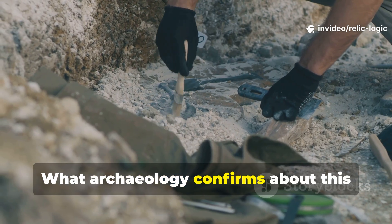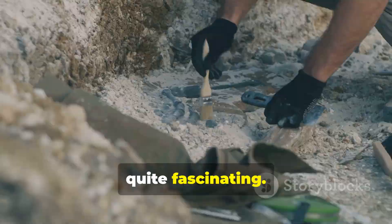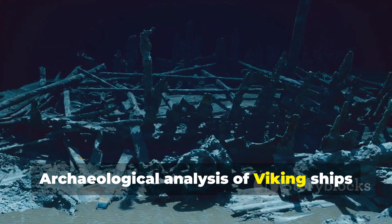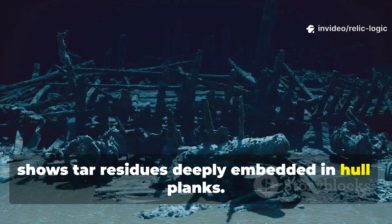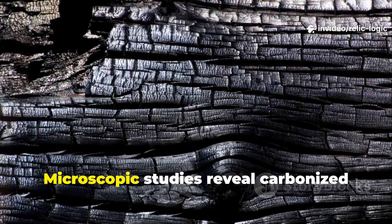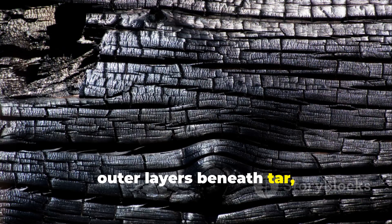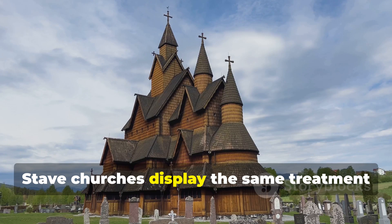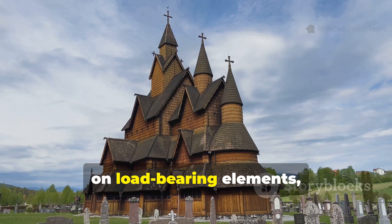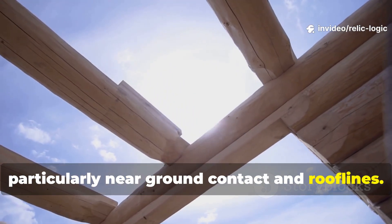What archaeology confirms about this method is quite fascinating. Archaeological analysis of Viking ships shows tar residues deeply embedded in hull planks. Microscopic studies reveal carbonized outer layers beneath the tar, confirming deliberate charring. Stave churches display the same treatment on load-bearing elements, particularly near ground contact and rooflines.